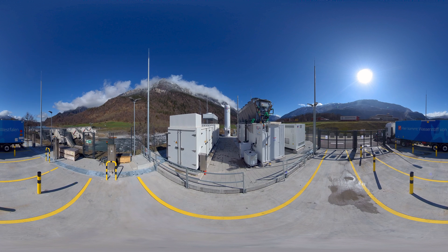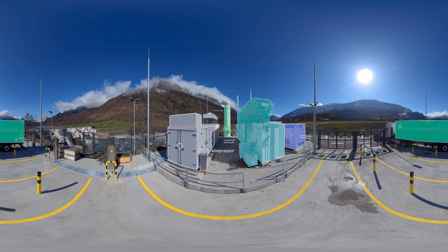Various elements are involved in the production of green hydrogen. At its heart is an electrolyzer, which splits the water into hydrogen and oxygen using green electricity from the adjacent hydropower plant. The hydrogen is then buffered in the intermediate storage tank before being compressed, and finally loaded into tanks for delivery to customers.